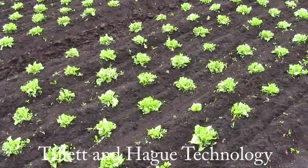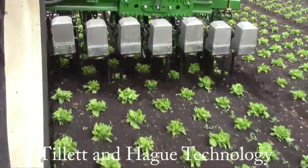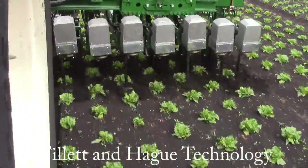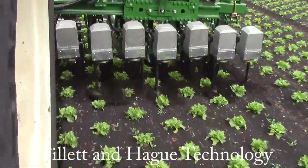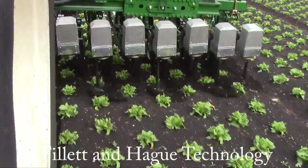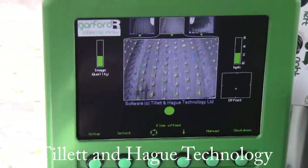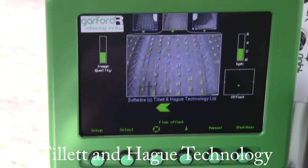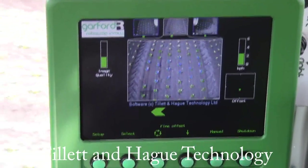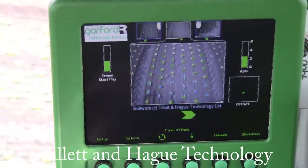Weeds growing in this small but important within-the-row area are removed by a novel rotating disc that we at Tillett & Hague Technology invented specifically for this purpose. It rotates smoothly between plants, reaching right through the row to remove weeds with the minimum of soil disturbance. Our vision system identifies and tracks individual crop plants, and as plants reach the bottom of the image, rotary blades are synchronised with the approaching plants to ensure smooth and accurate cultivation.